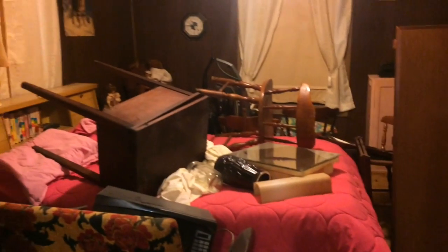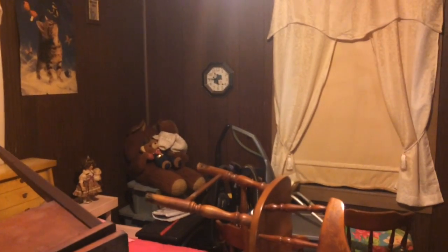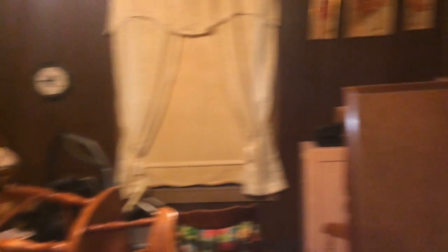This bedroom we're pretty much piling everything into right now, because this will supposedly be the last bedroom that we redo. I honestly kind of want to make it a YouTube room slash guest bedroom. This was my room growing up, going to nanny's every weekend.